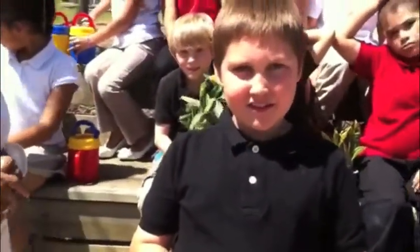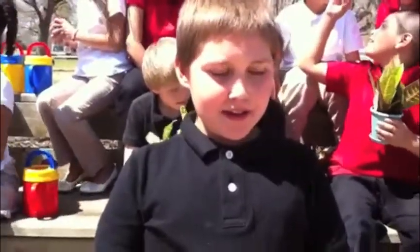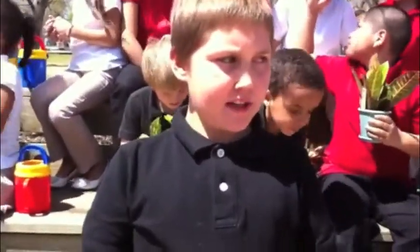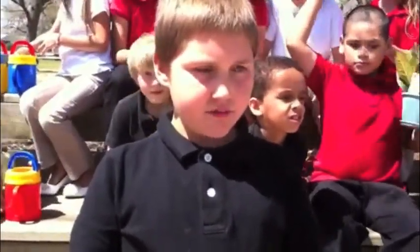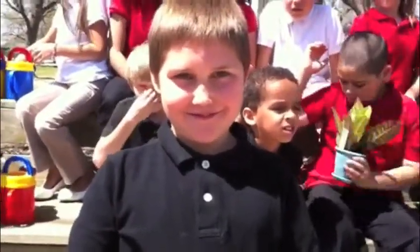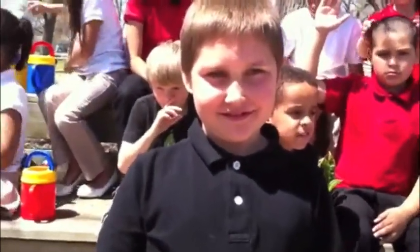I'm with Nathan. Nathan, tell me what have you learned over here? We planted flowers, peas, tomatoes, peppers. And is this the first time you've ever done something like that? Yes. And was it fun? Yes. And it'll be more fun when your product probably grows and gets bigger. So we look forward to seeing that. Thank you.